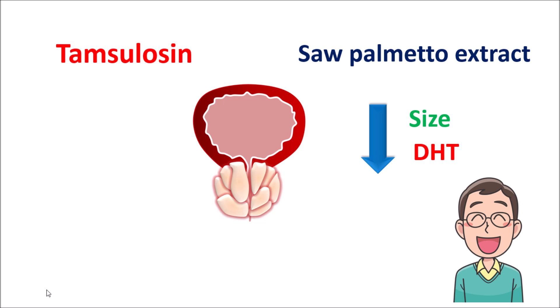That is all about the health benefits of Saw Palmetto extract. Thanks for watching — see you in the next video.